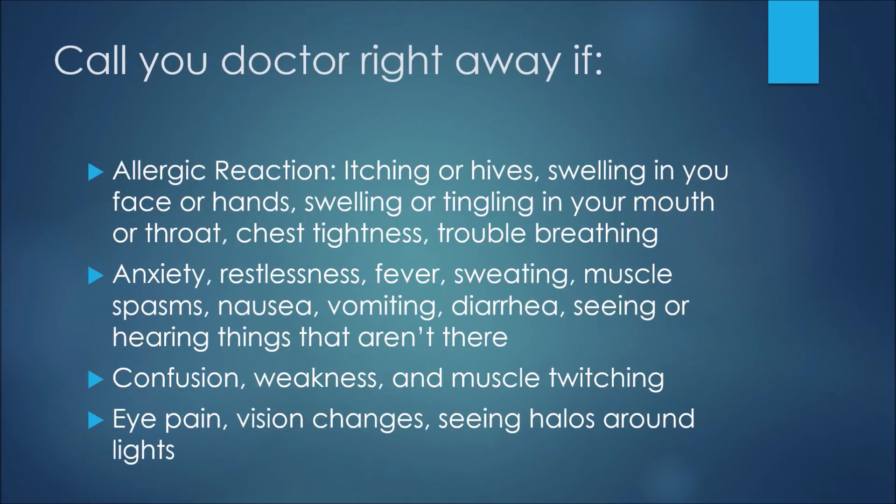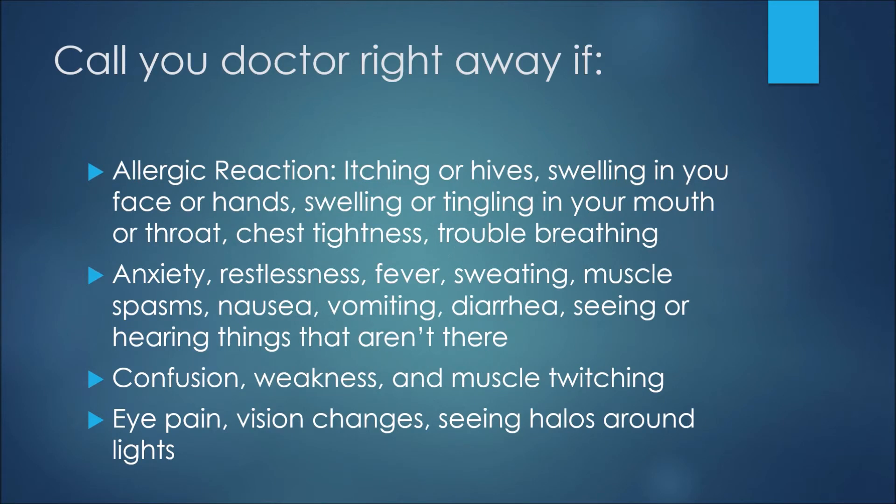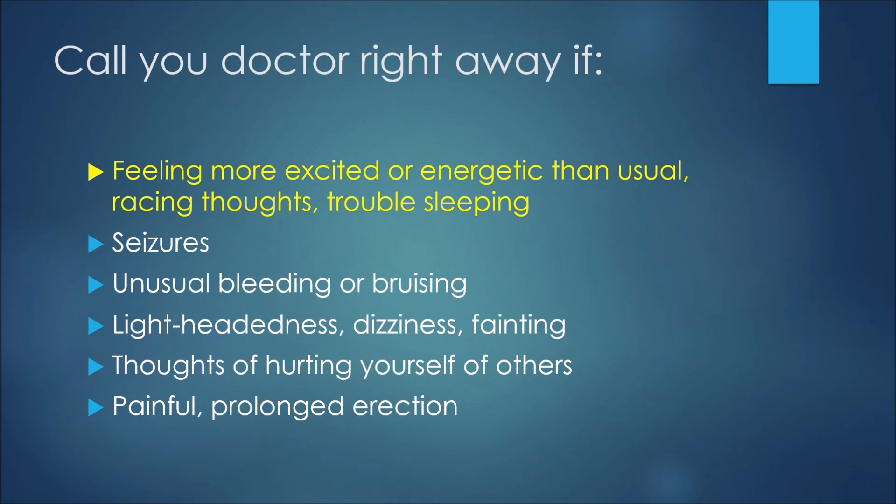For these side effects, you would want to call your doctor right away or see your physician if you experience any of them. The first would be an allergic reaction: itching or hives, swelling in your face or hands, swelling or tingling in your mouth or throat, chest tightness, or trouble breathing. If you have anxiety, restlessness, fever, sweating, muscle spasms, nausea, vomiting, diarrhea, or are seeing or hearing things that aren't there — these signs together could indicate serotonin syndrome. You'd also want to see your physician right away if you have confusion, weakness, muscle twitching, eye pain, or vision changes such as seeing halos around lights.